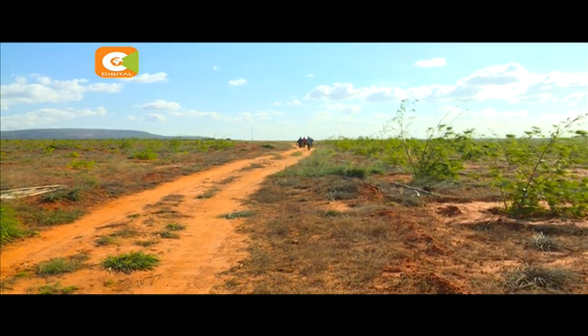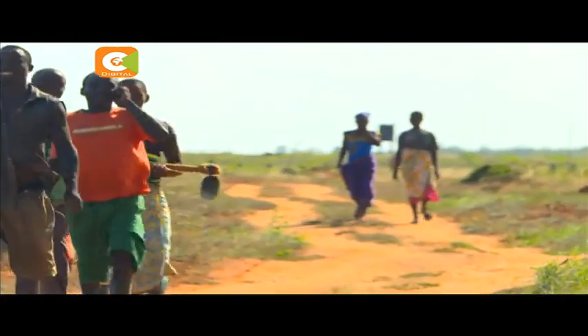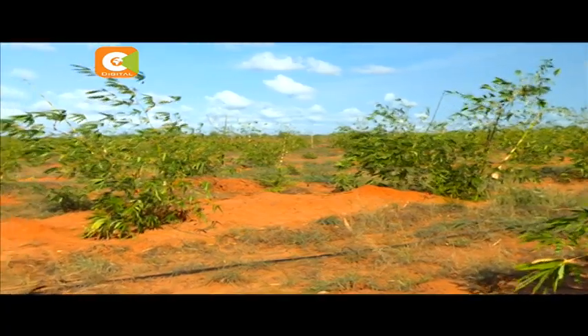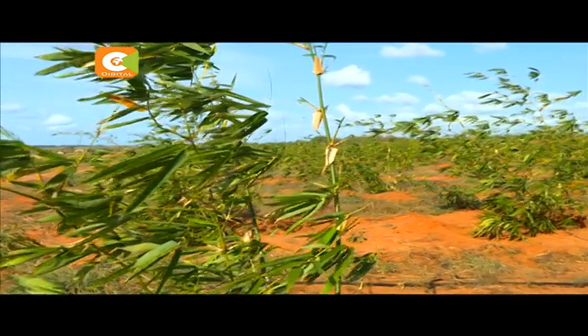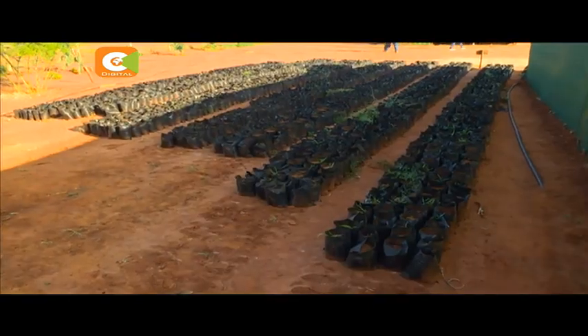Kelvin Kaloki challenges Kenyan youth to consider agriculture as a viable investment option, saying opportunities are endless. We have a very good climate, we have very good soils — use what you have. If you combine real estate and agriculture, not only are you protecting the environment, you're also creating employment for other people. Even then, such investments come with numerous hurdles, among them tedious land acquisition processes, negative perception regarding land transactions, as well as heavy seed capital requirements.